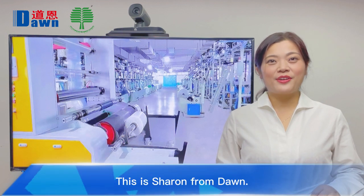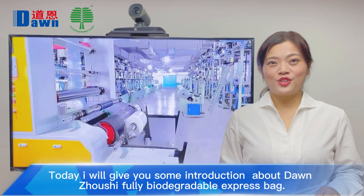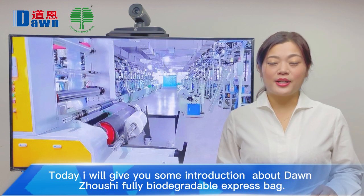Hello everyone, this is Sharon from Dawn. Today I will give you some introduction about Dawn Zhou Shi fully biodegradable express bag.